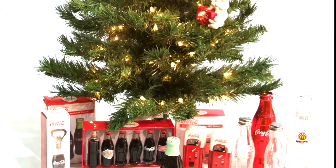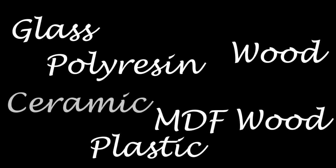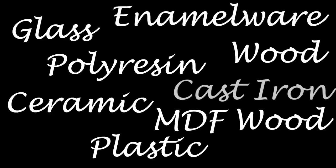The primary materials used to produce Sunbelt's products are glass, plastic, MDF wood, polyresin, wood, ceramic, enamelware, and cast iron. Let's explore these product mediums with you.